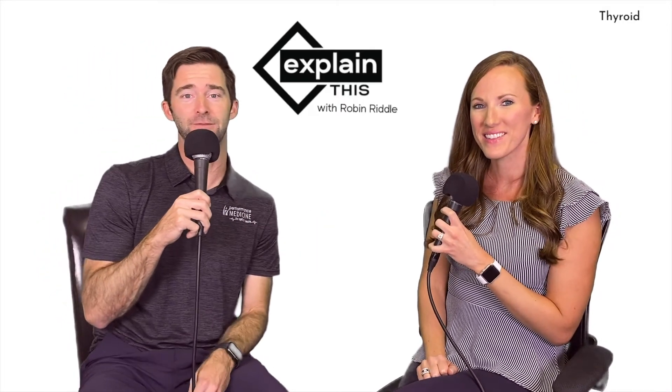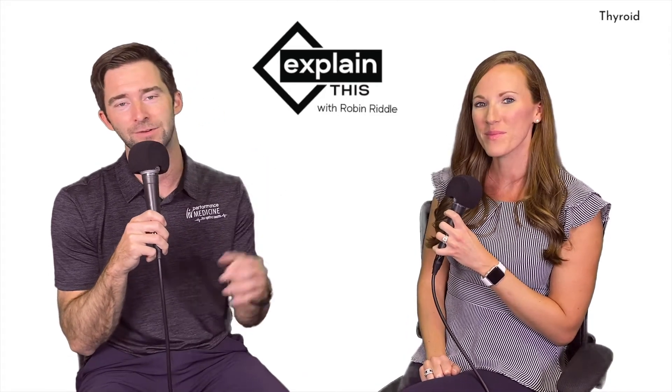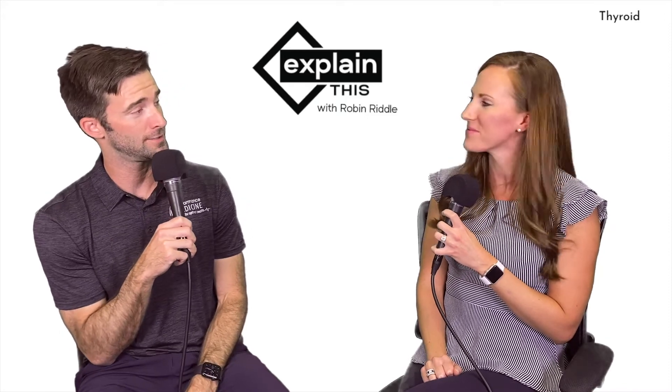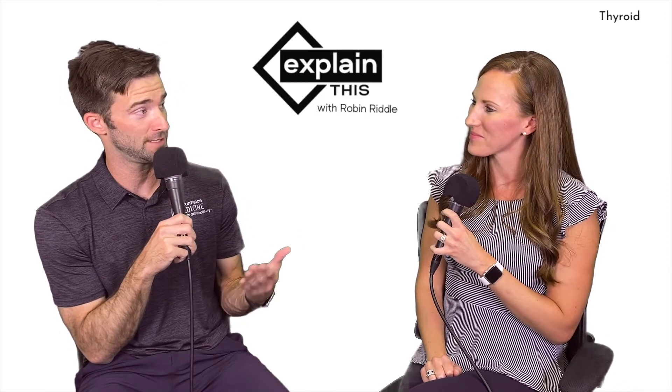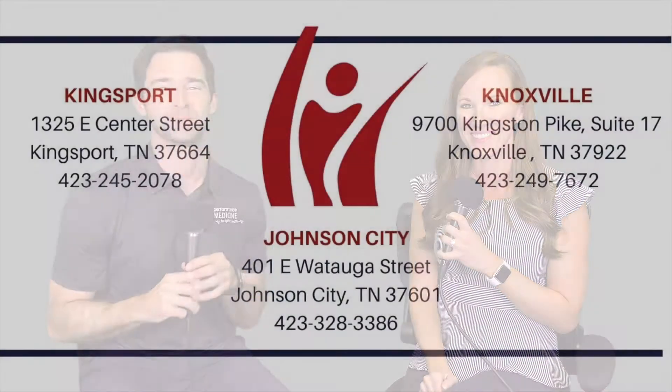Robin, you just explained thyroid — really appreciate it. This has been the first episode of 'Explain This' with Robin. We hope you tune in every single week. Thank you guys, don't go away.